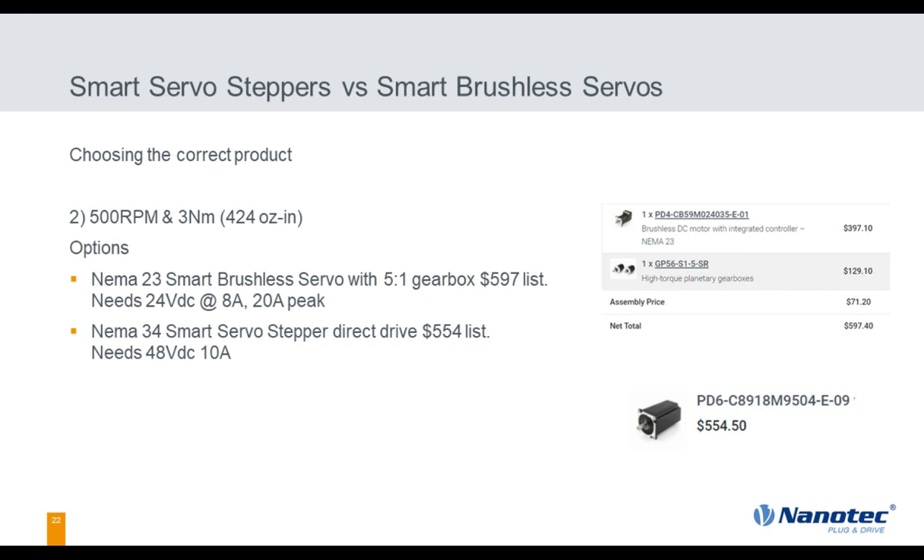Next application: 500 RPM, 400 ounce-inches of torque. A NEMA 23 smart brushless servo with a 5-to-1 gearbox — a 24-volt motor needing 20 amps — costs $597. You could also direct drive it with a large NEMA 34 servo stepper at $554, needing 48 volts and 10 amps. This is a coin toss. I think size takes it every time, but some may prefer the servo stepper. Either way, it's very close.